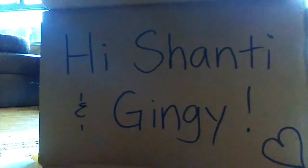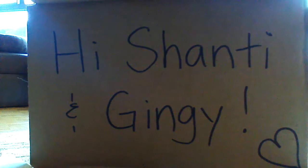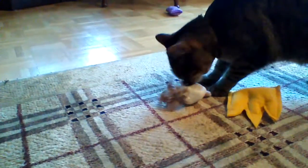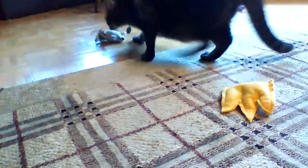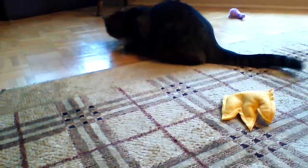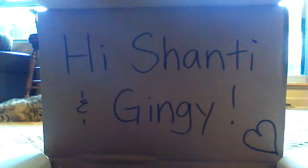The feathered tail mouse has catnip in it. Shanti keeps knocking the other toy's lid down. Let's see what she thinks of that. I think I got a score of 100 because she's loving it. Alright girl, it's Shanti approved.